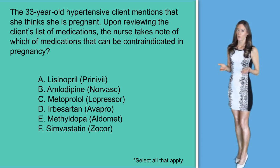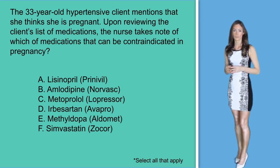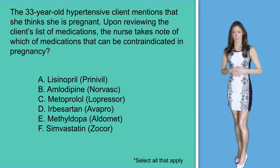In option D, Avapro is category D by the FDA. Some studies have proven incidence of early fetal reabsorption and decrease in live births. This drug acts directly on the renin-angiotensin system and can cause fetal and neonatal morbidity and death when administered to a pregnant woman. So it is considered contraindicated.